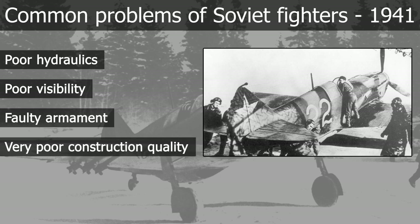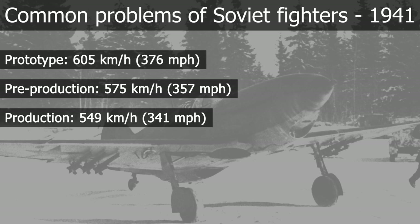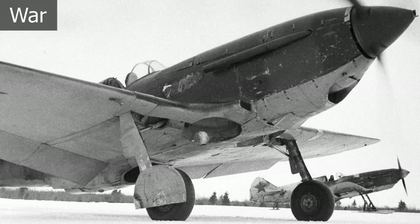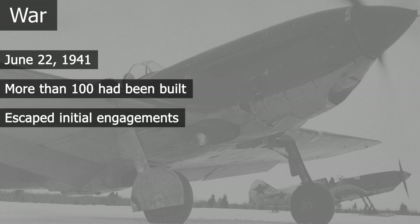Despite these problems, it passed its trials and production began on the 9th of December 1940. To mitigate some of these flaws, the LaGG-3 kept increasing in weight, and the first production aircraft were capable of doing 50 km/h less than the prototypes. By June 1941, at the start of the German invasion, more than 100 LaGG-3s had been built. All units operating LaGG-3s were far from the front line and escaped the initial onslaught.